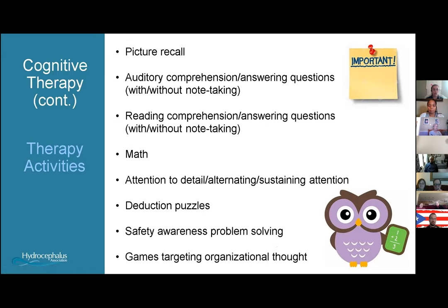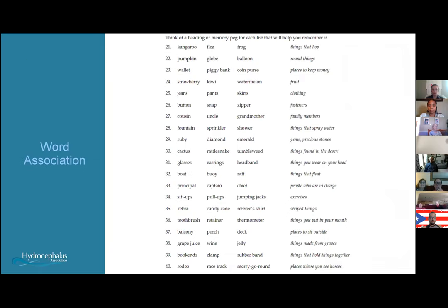This is an example of what a word association worksheet might look like. You see words like 'kangaroo,' 'flea,' and 'frog' — they're random, but if you can make an association like 'things that hop,' your brain starts to think about these things together. That one key word helps trigger your memory of three other pieces of information.